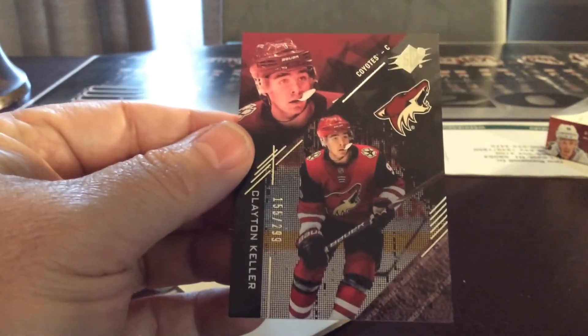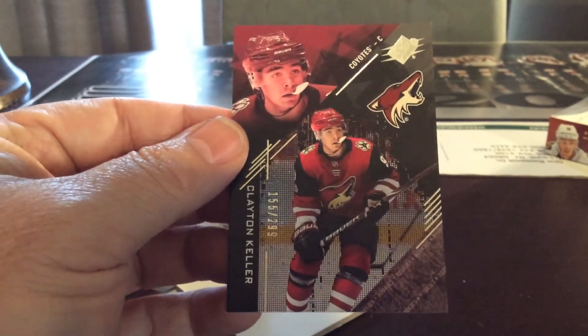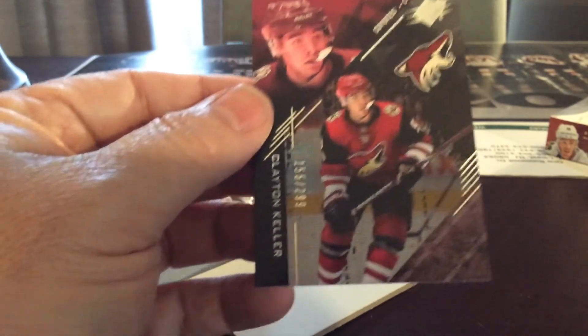Here is a hit for the Arizona Coyotes — Clayton Keller, 155 out of 299.